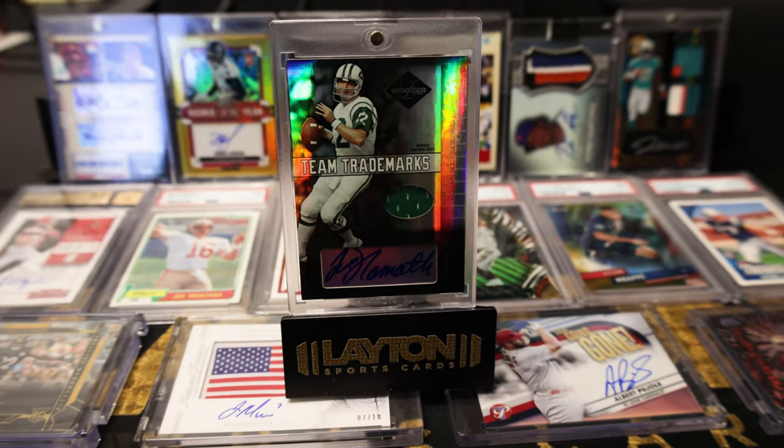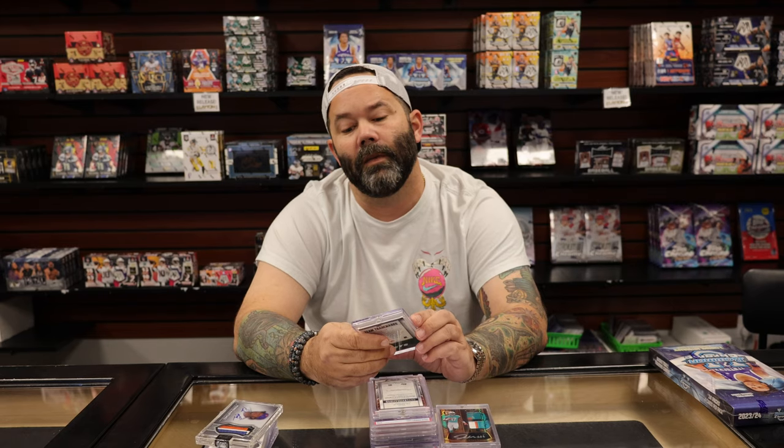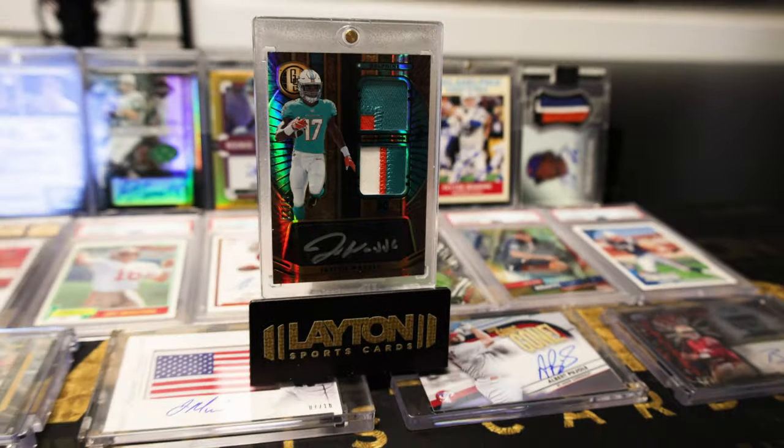We got a Pedro Martinez as a New York Met dynasty patch auto — that one was numbered to 10. Jersey auto of Joe Namath, numbered to 25, from 2004 Leaf Limited. Jalen Waddle double patch rookie auto from Gold Standard — I thought it was a pretty cool card.